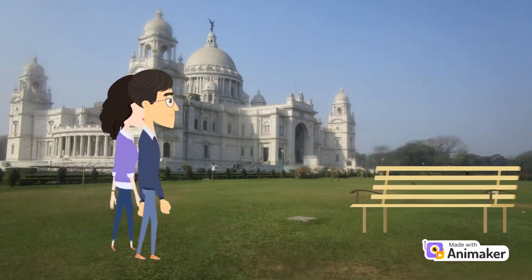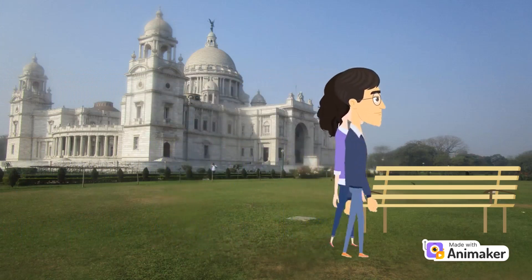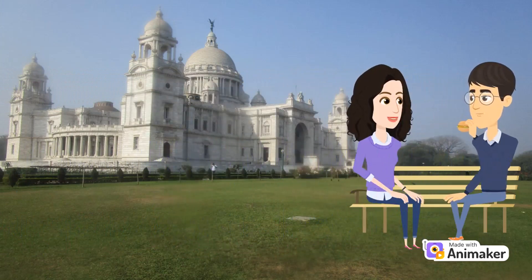A vast collection of paintings, sculptures, manuscripts, and other historical artifacts related to Indian history, particularly the British Raj period. The galleries contain over 28,000 exhibits, including portraits of British and Indian royalty, weapons, textiles, and even a life-size marble statue of Queen Victoria.